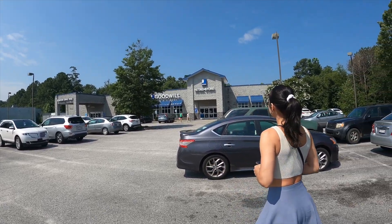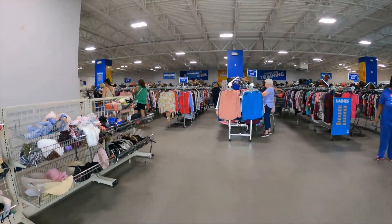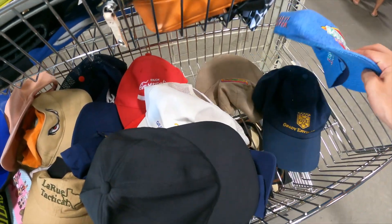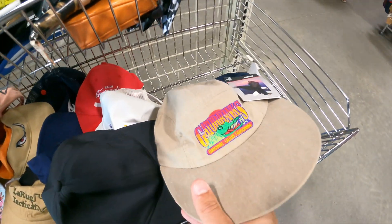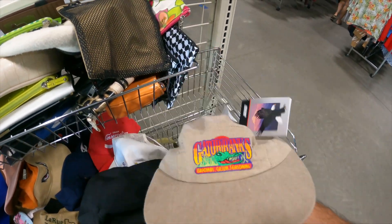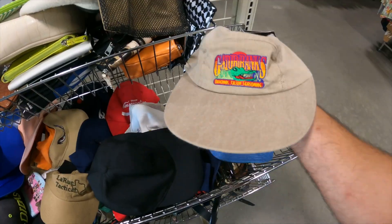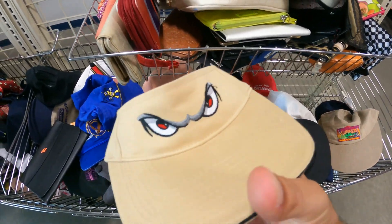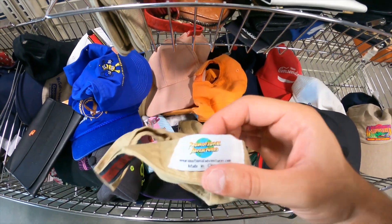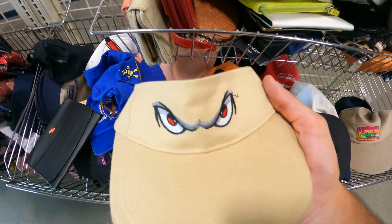All right, we're at our first stop. I might get this hat for myself — brand new with tags, hats here should be a dollar. This is No Fear — this should be a pickup, or maybe not. It says 'promotional adventures' but it does have the No Fear eyes.